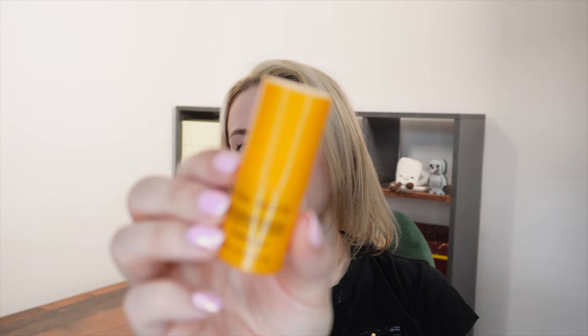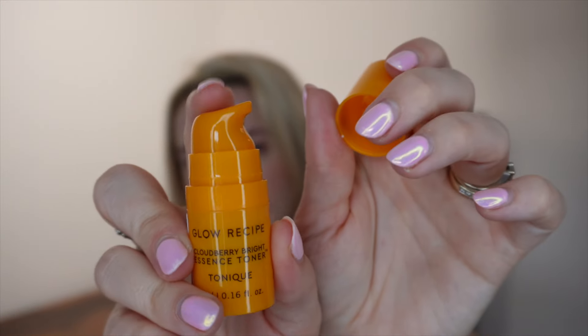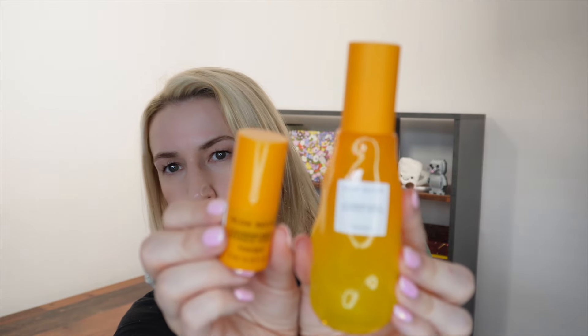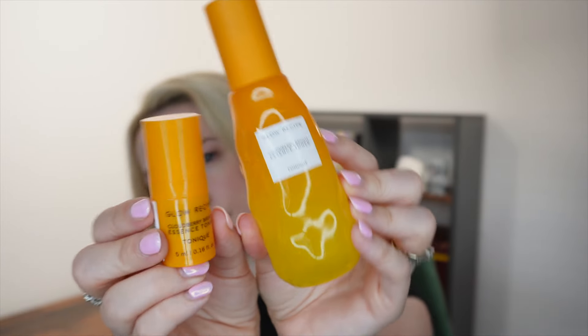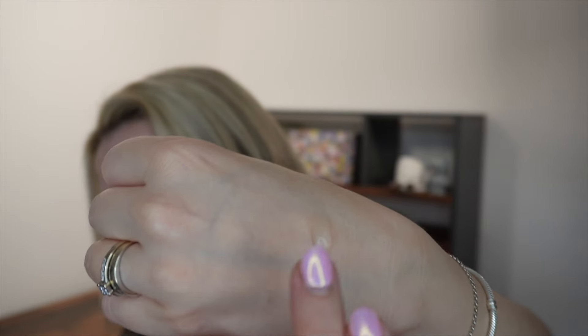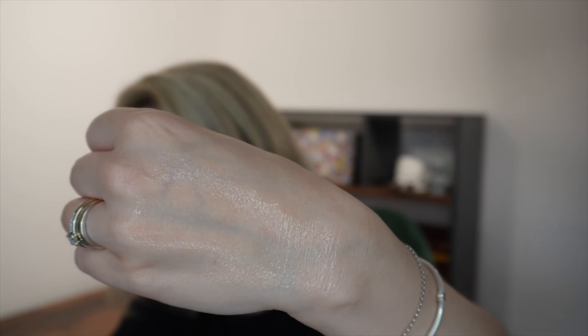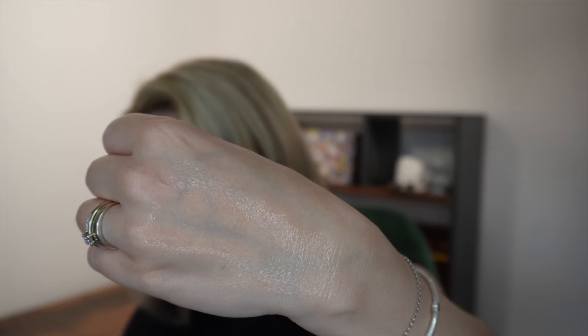The next item is a mini — there are a few items in here that are sample-mini size rather than travel size, and this is one of them. It is the Cloudberry Bright Essence Toner in a 5ml size, in a little plastic container with a pump bottle. I have a full size here that I purchased and quite like, so you can see them side by side. It's got an in-between texture — somewhere between a water and a gel, a little more thickness than just a liquid essence — more of an essence rather than a simple toner.